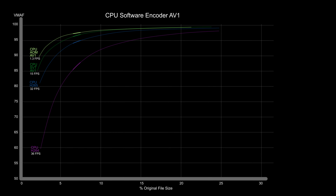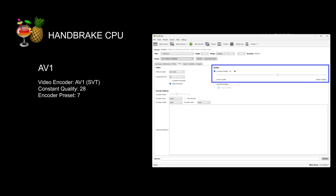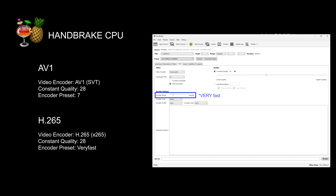If you're absolutely set on getting the smallest file size, use Handbrake with video encoder set to SVT-AV1, constant quality slider at 28, and encoder preset at 7. If you need something faster, set the video encoder to X.265, constant quality slider at 28, and encoder preset to fast. This is twice as fast with similar results.